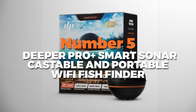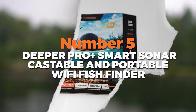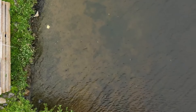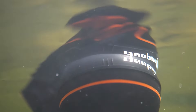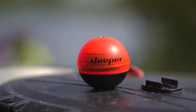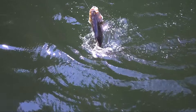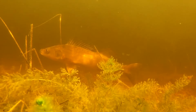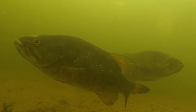Number 5 is the Deeper Pro Plus Smart Sonar Castable and Portable Wi-Fi Fish Finder, the best fish finder for shore fishing on our list. It's a portable and castable fish finder designed to enhance your fishing experience. It's small, lightweight, and fits in the palm of your hand, making it easy to carry around. This device offers powerful and accurate scanning capabilities, with a casting range of up to 330 feet and a scanning depth of down to 260 feet, providing precise target separation that lets you see fish location, size, and suspended depth.